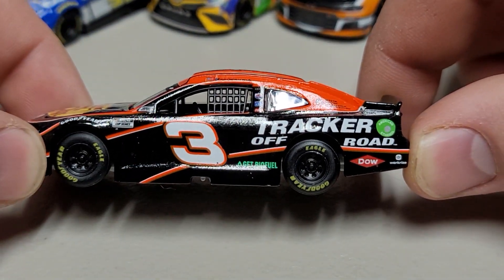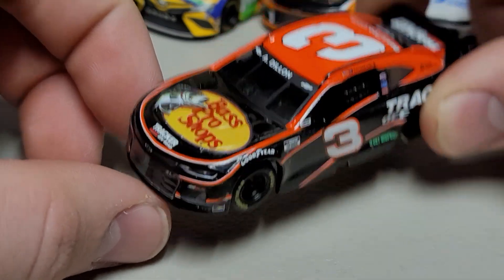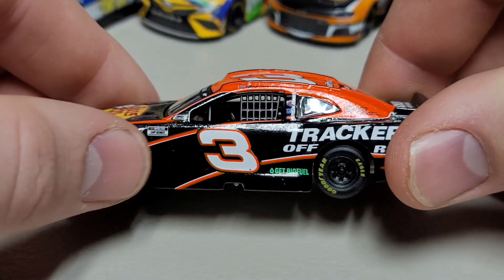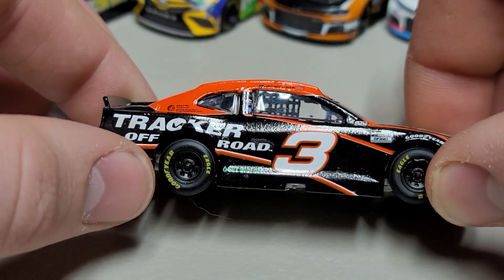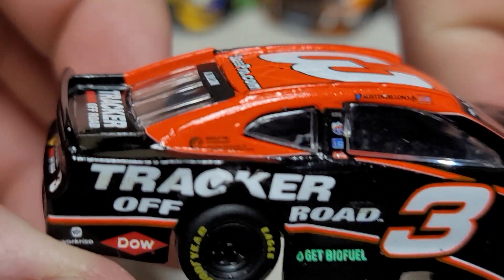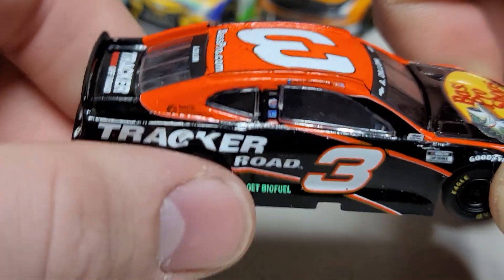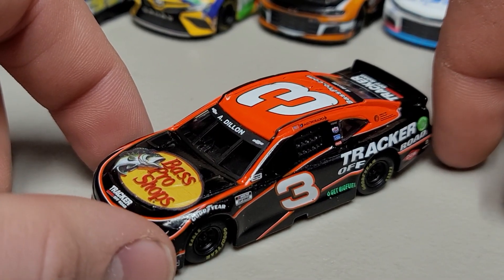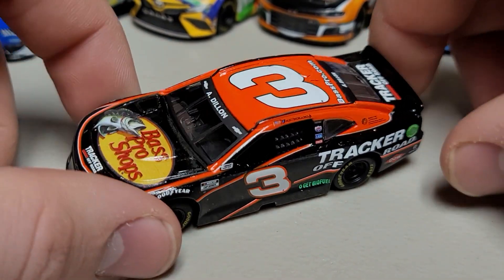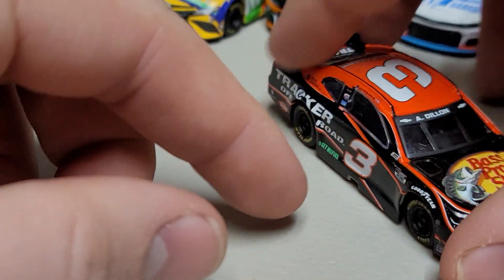Next is Austin Dillon's first release — the number 3 Bass Pro Shops car with Tracker Boats. We've got Dow, Tracker Boats, and the big Bass Pro Shops logo on the hood along with nice orange pinstriping. Down the side it's black with a couple of stripes and a bright orange roof with the number 3. Bass Pro Shops and Tracker Boats on the back. There is a little decal mess-up on the right side, which is all too common with Lionel — but this one's going into my set so it won't bother anyone else. He did win the Duels in this scheme. Bass Pro Shops just puts out really good paint schemes — it's what they're known for.